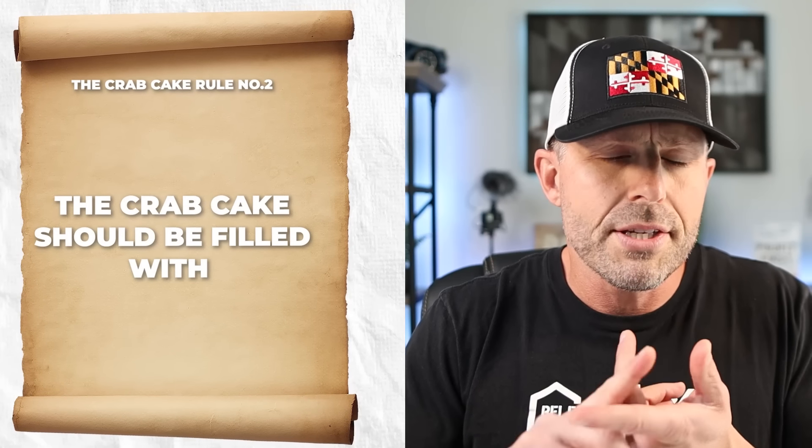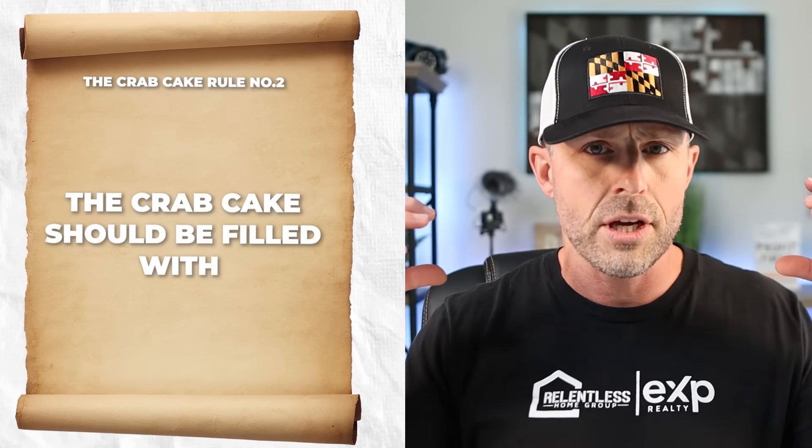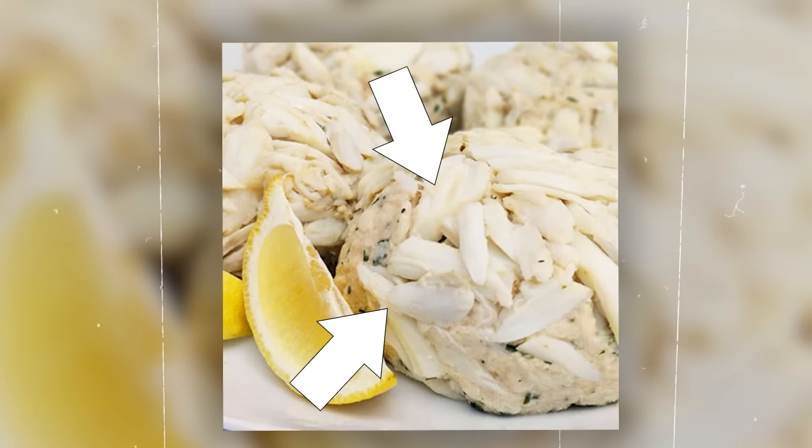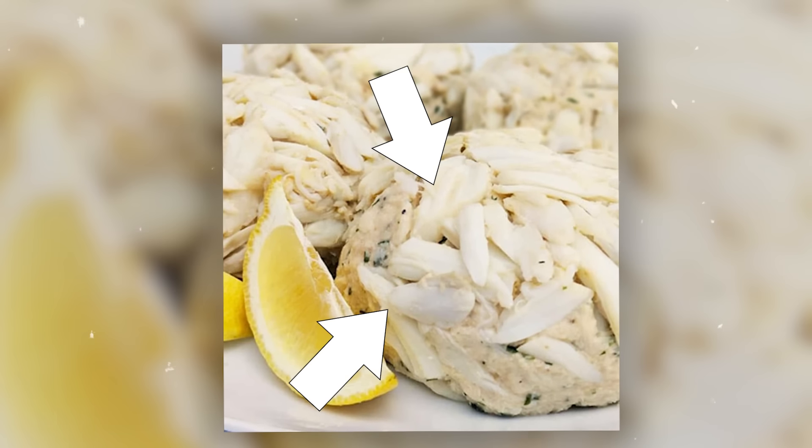Second thing — you want to make sure that crab cake is filled with jumbo lump crab meat. If you're seeing backfin or anything of that nature in the description, don't even order it. It's going to be a waste of money. You want jumbo lump crab meat — these are big chunks of crab meat that you're going to see in the crab cake. You don't want a lot of filler in there.